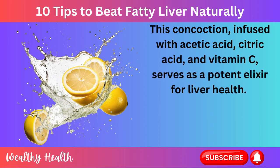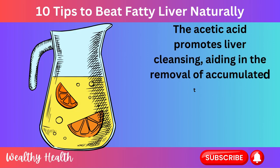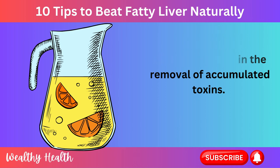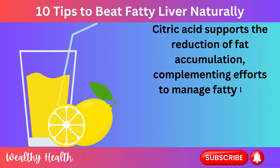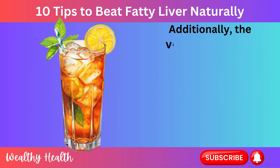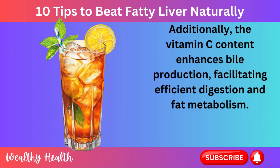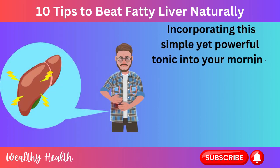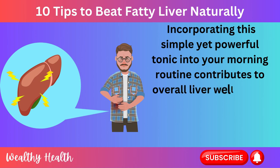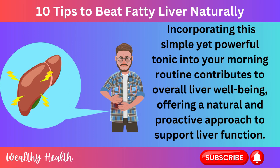It serves as a potent elixir for liver health. The acetic acid promotes liver cleansing, aiding in the removal of accumulated toxins. Citric acid supports the reduction of fat accumulation, complementing efforts to manage fatty liver disease. Additionally, the vitamin C content enhances bile production, facilitating efficient digestion and fat metabolism. Incorporating this simple yet powerful tonic into your morning routine contributes to overall liver well-being, offering a natural and proactive approach to support liver function.